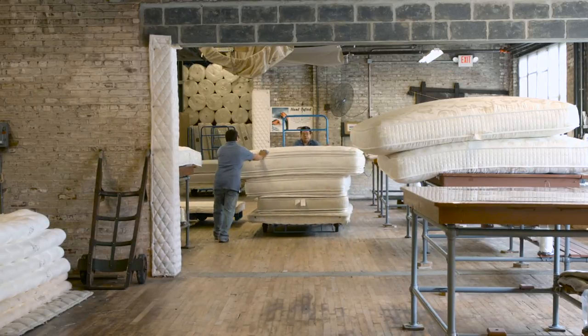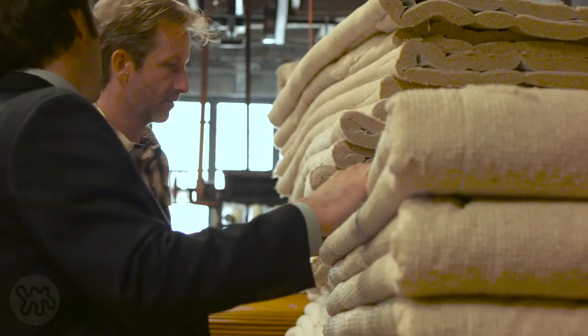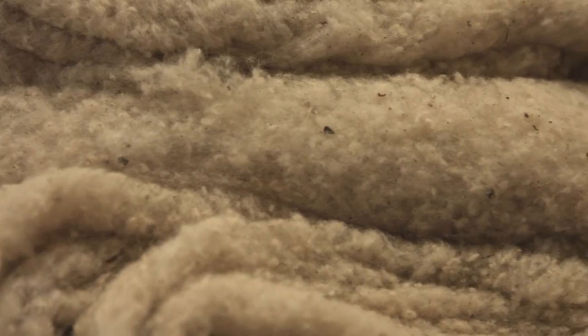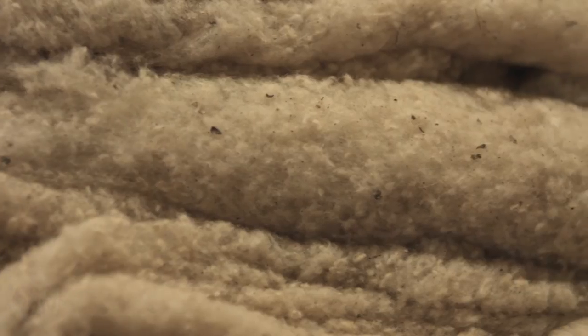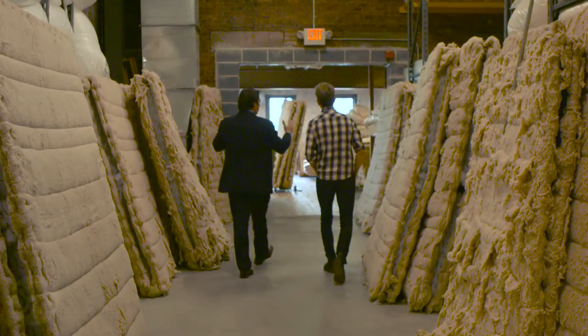Our philosophy is to build the finest handmade mattress and box spring in the world, and the only way to do that is with the best materials and the best techniques to lock them together. In college I studied business, and everything I studied I relate back to how would dad do that. If you're going to be in any industry, you want to be with a company that has the finest quality product — so it was a no-brainer for me to enter the business.